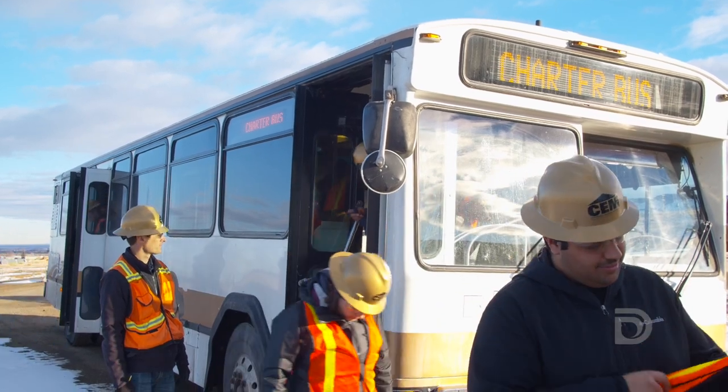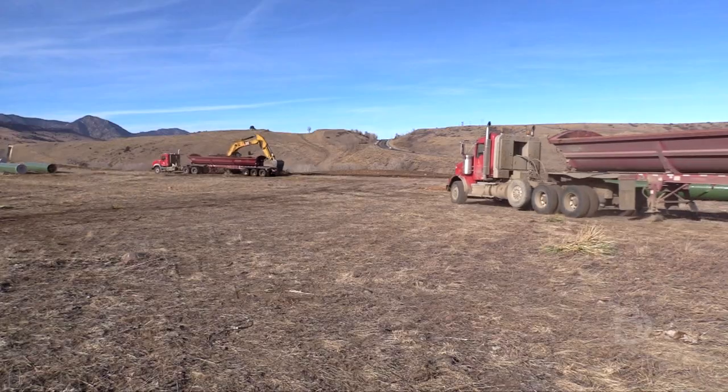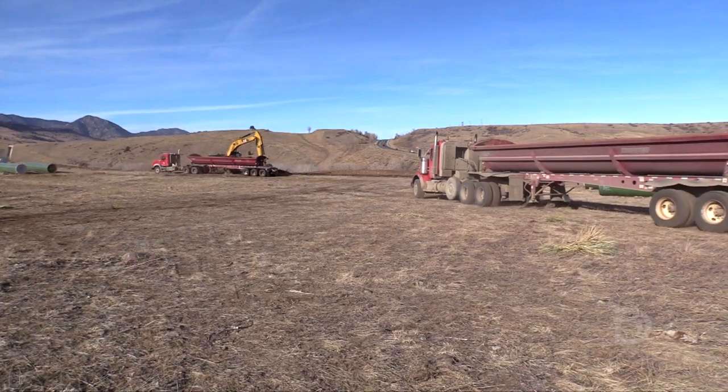Welcome to North Water Treatment Plant site. We're at the Ralston Reservoir here to visit the North System Renewal Project for the North Water Treatment Plant.